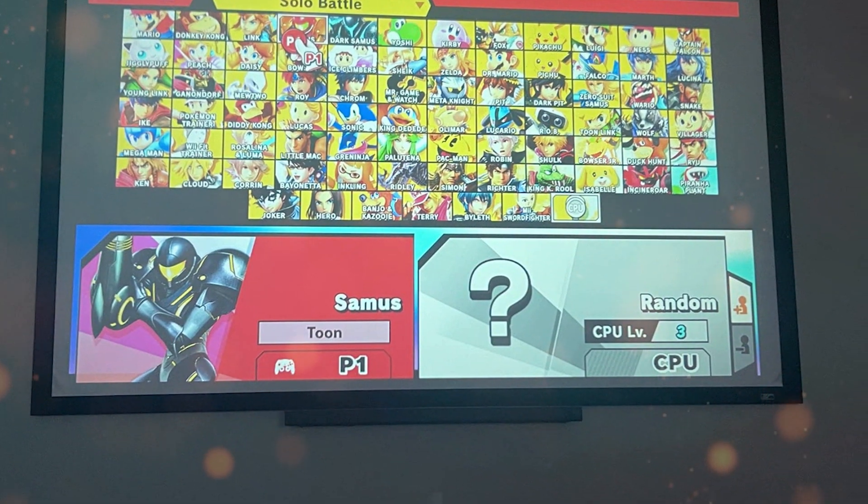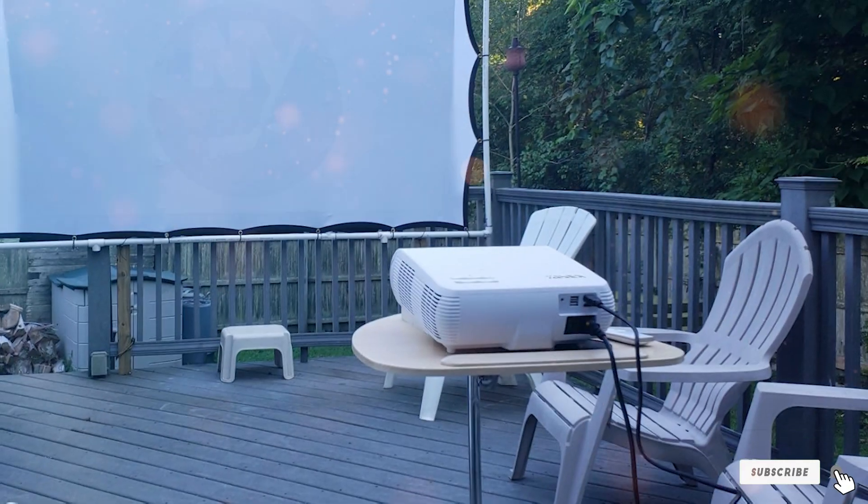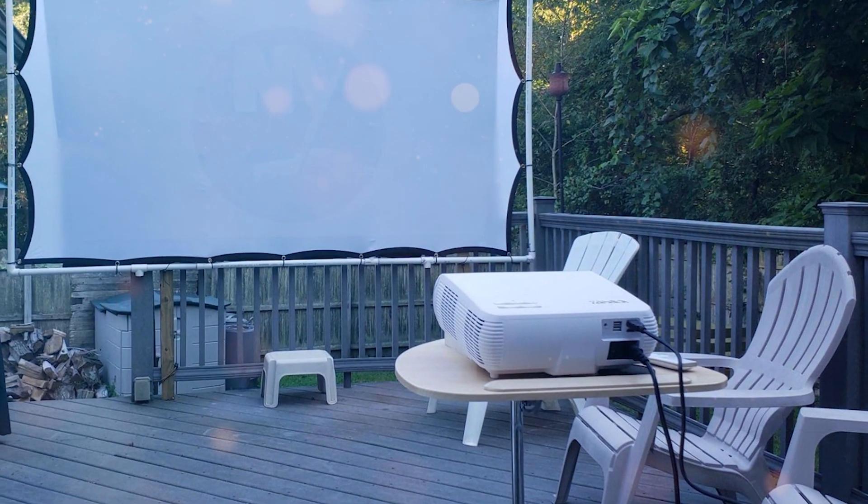The vivid colors and crisp imagery it delivers left me spellbound. In conclusion, the MD Babron Projection Screen is a top-notch choice, offering quality, convenience, and an unparalleled viewing experience. It's a must-have for anyone serious about entertainment or professional presentations.